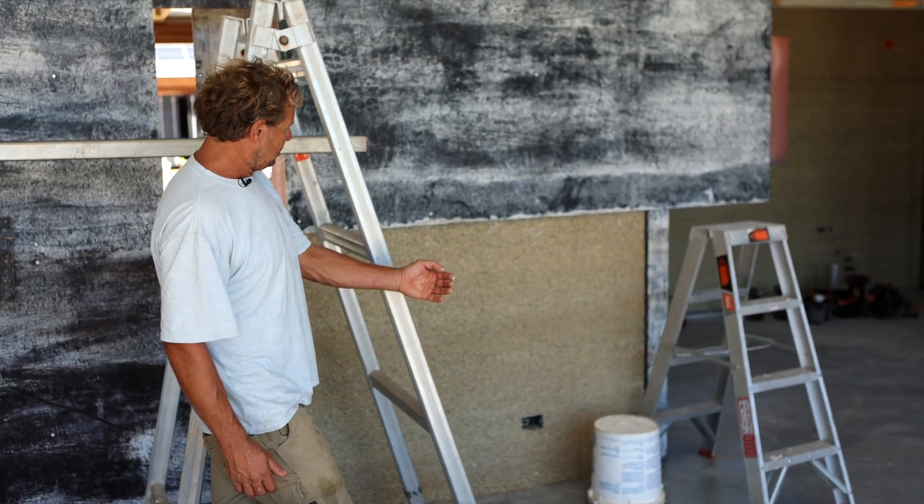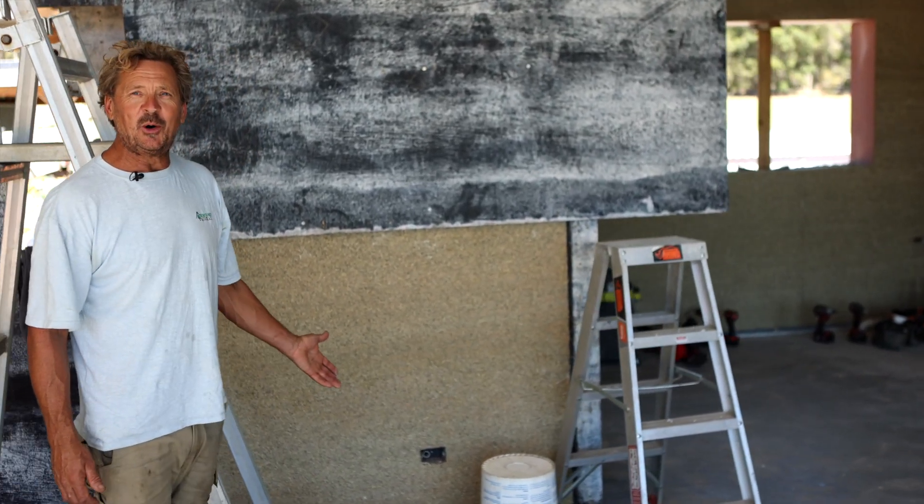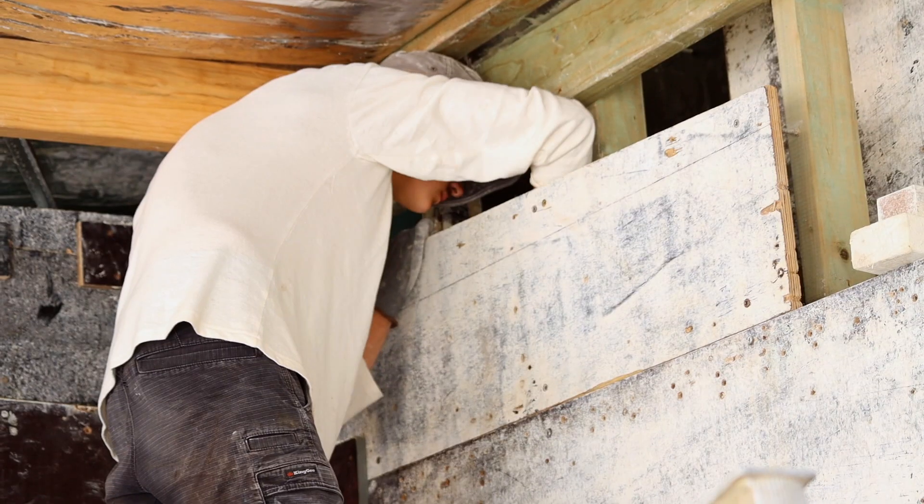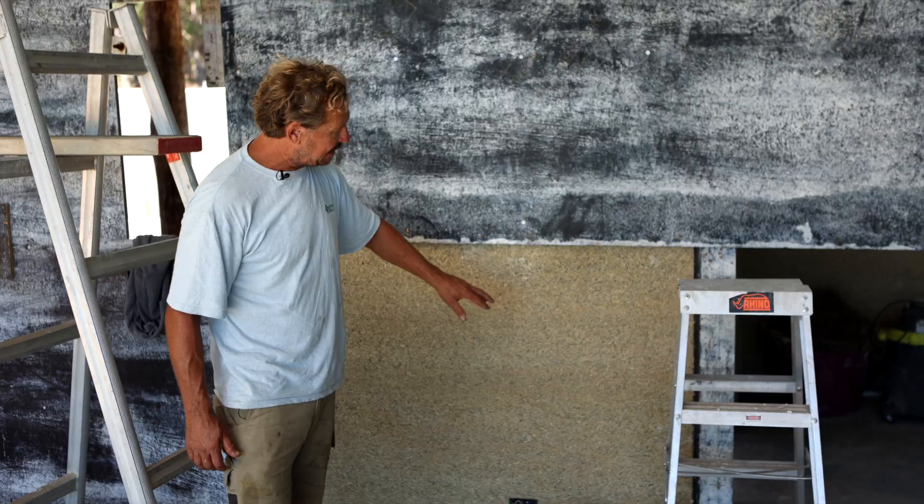This will be the lounge room. My son has just started an apprenticeship — this is his first wall. It's pretty cool. We are a family operated business. He's done a good job there, and that's drying quite well.